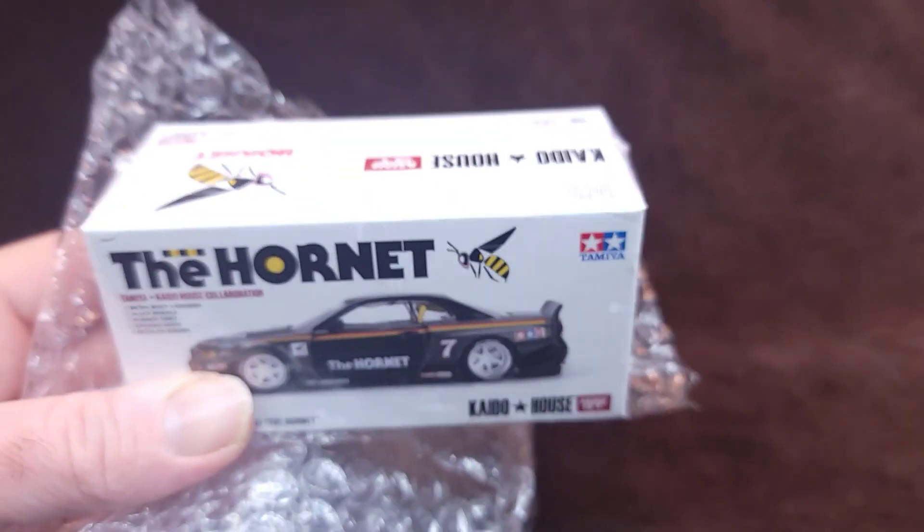1999 Nissan Skyline GTR R34, and it's licensed — wow. I like that Junimai is now incorporating parts on the bottom of the car. Before it was just a flat surface with just 'Kaido House' on it — most of the 510 Datsuns are like that. You've got your yellow roll cage, which is great, dashboard — it's right-hand drive — and yellow translucent headlights.